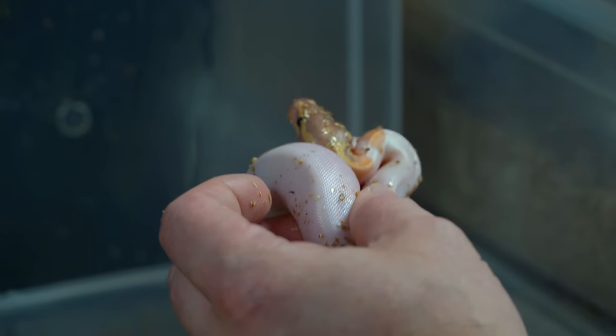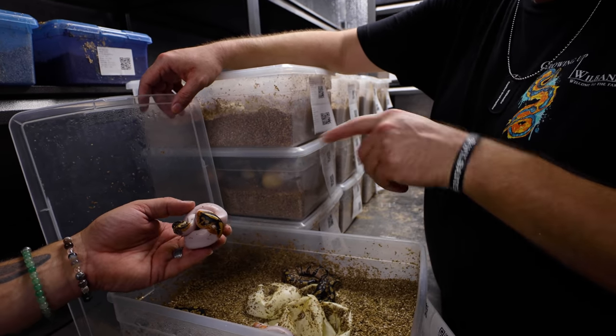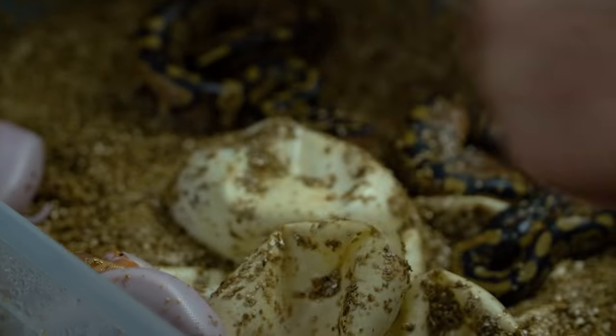Not a lot of color to tell anything else — super high white. Some color could come in and that could be yellow-bellied later on. Definitely pied yellow-bellied here, and we have a couple of yellow-bellied hets.